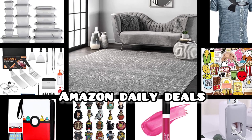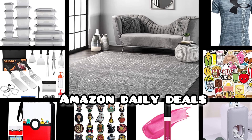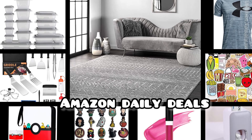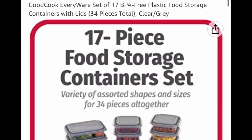Hello, my lovelies, and welcome back to my channel! Today I found some really cool deals for you from Amazon. I'm going to put all the links and the codes needed down in the description box so it's an easy click for you. Now without further ado, let's get started.